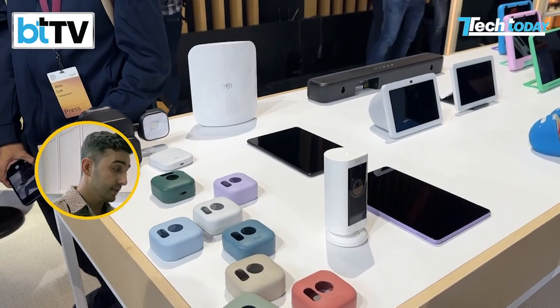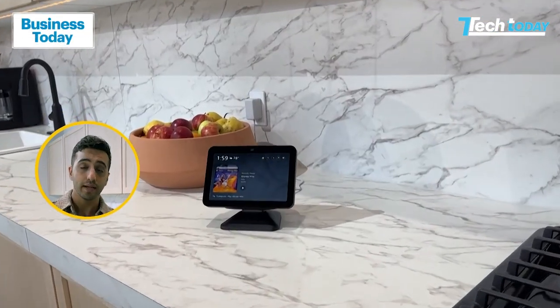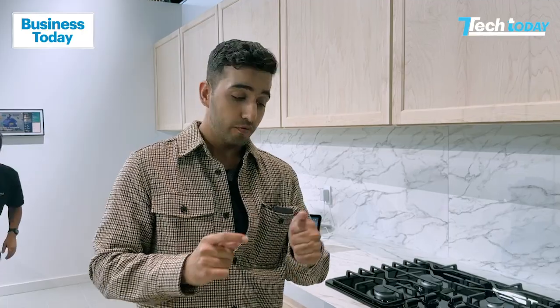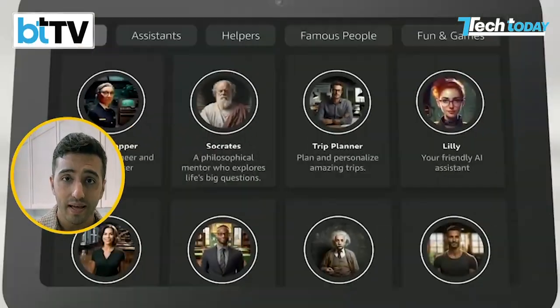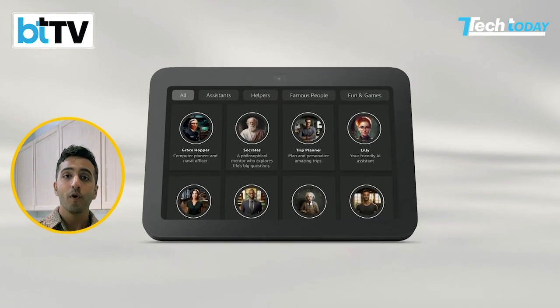Now, some of those products you might not see in India — we will show you those on Tech Today. This is your exclusive first look of the Echo Show 8. But the big buzzword for Amazon this time was generative AI. Alexa is getting smarter, it's supercharged, and it's a lot more conversational.